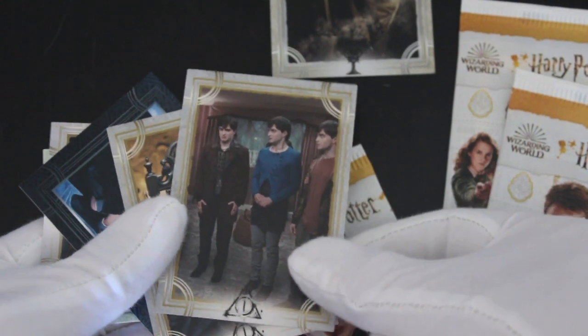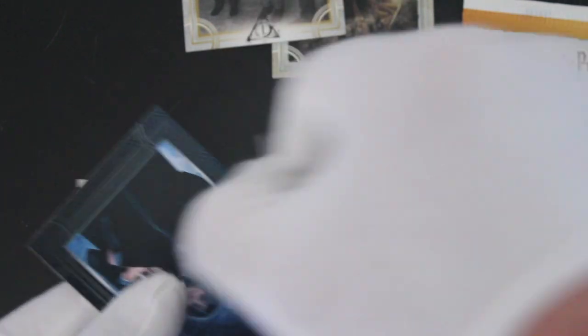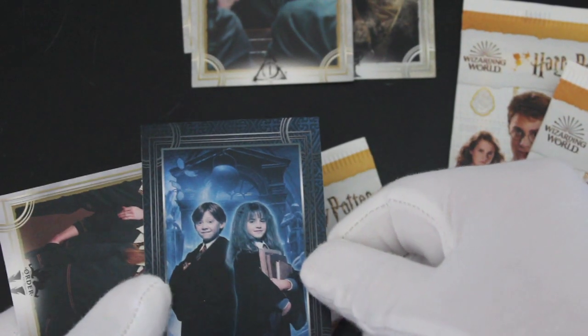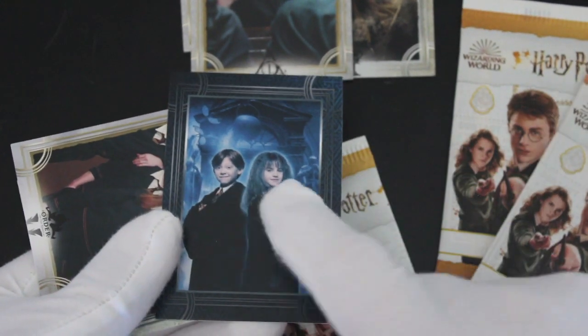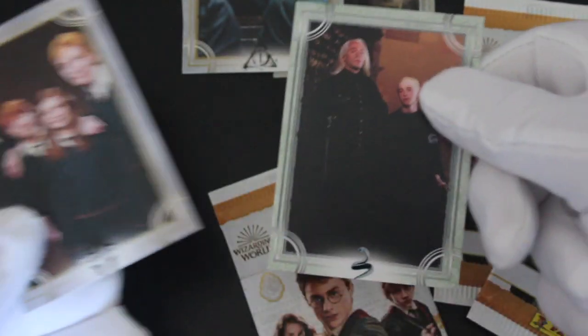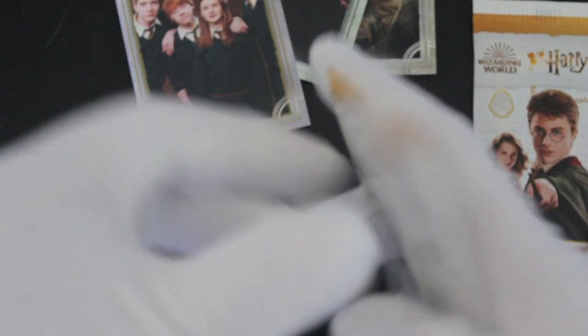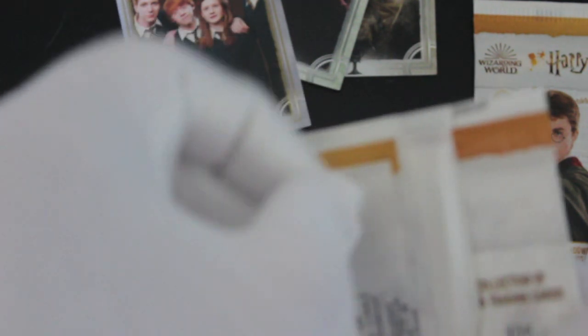That's Draco, isn't it. I do know a bit about Harry Potter. There's nothing really on the back — I thought there'd be a bit of text explaining where it's from, but they're just assuming you know your Harry Potter films inside and out. Look how young they look — that must be the first film. All these backs are the same, which is a bit of a disappointment. They should put a bit of effort in and give you a bit of the story. That's Panini for you, I guess.